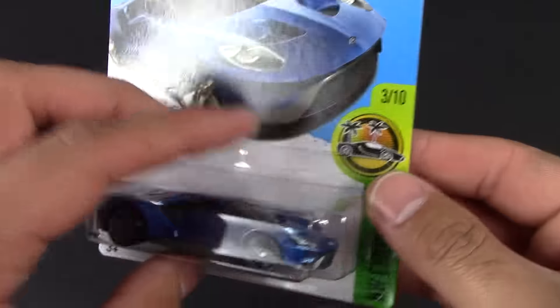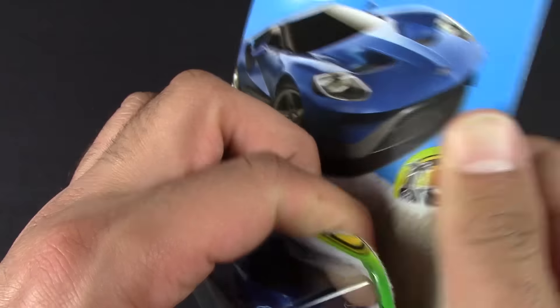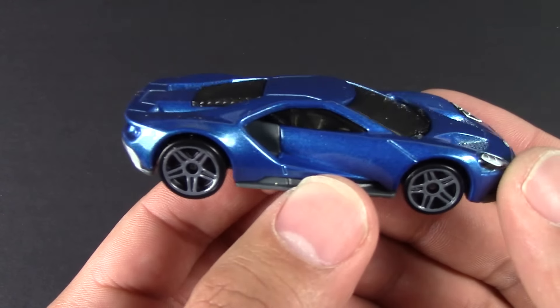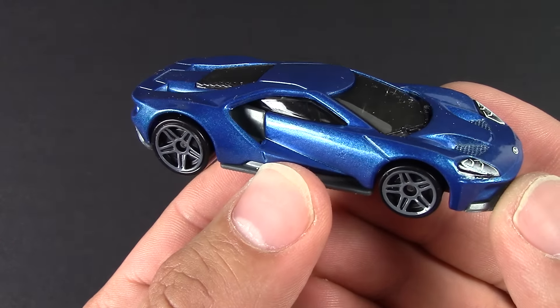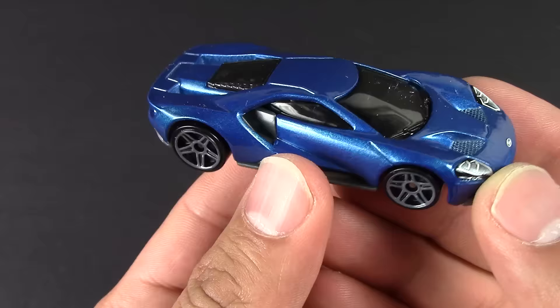Let's just get to it — let's open it up because you guys want to see it up close. And there it is. Beautiful color, and the wheels have kind of a greyish tint to them.